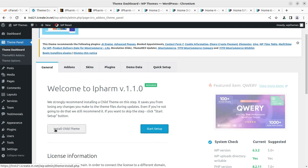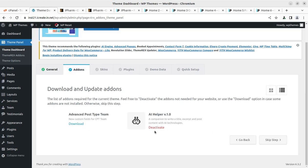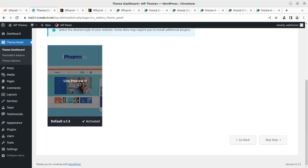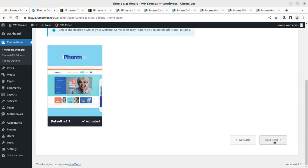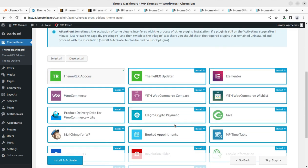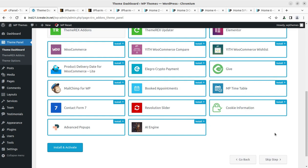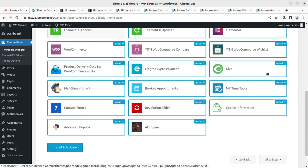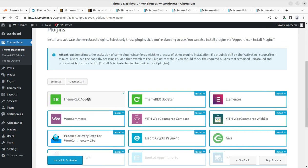The install child theme option is also here. We proceed with Start Setup. It shows options to download and update add-ons — Advanced Post Type Teem and AI Helper. AI Helper is already activated; Advanced Post Type Teem can be downloaded if needed. Next, we choose the desired skin, which is already activated, so we can skip that step. Then we select the plugins to install — ThemeRex Add-ons is necessary, and we can choose additional plugins for extra features. Elementor should be installed.